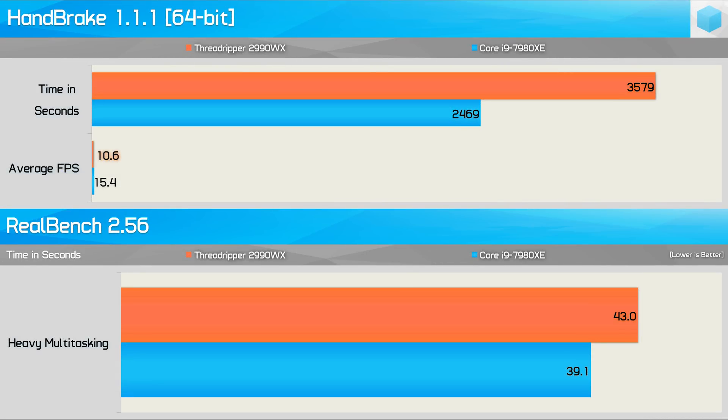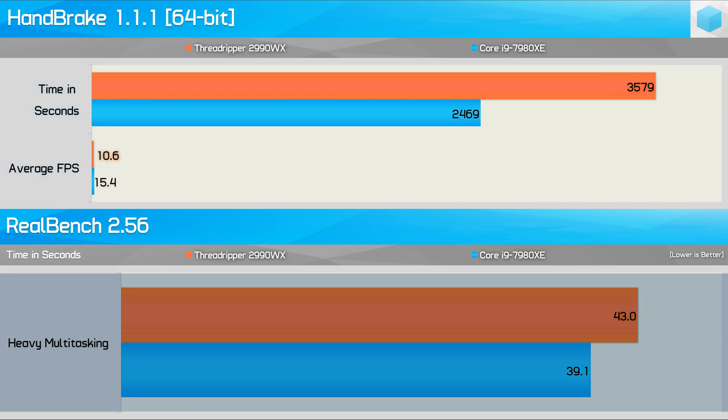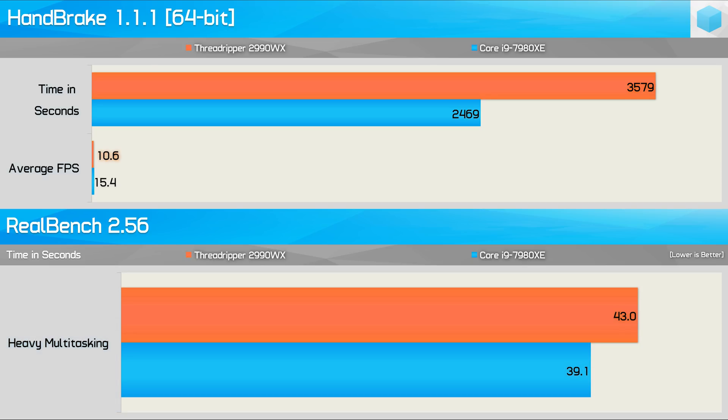Next up, testing with Handbrake and RealBench. For Handbrake I have an H.264 4K 60fps video converting to H.265 4K 60fps, reporting average frame rate and total render time. RealBench runs its heavy multitasking workload on a loop. The 2990WX doesn't do all that well here — it was 31% slower than the 7980XE in Handbrake and also not great in RealBench, taking 10% longer to complete a single pass.